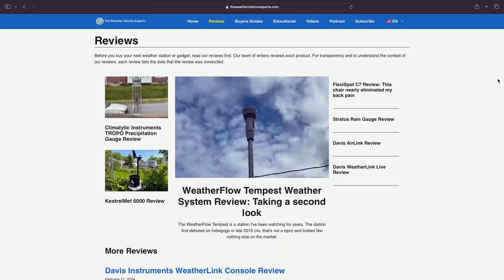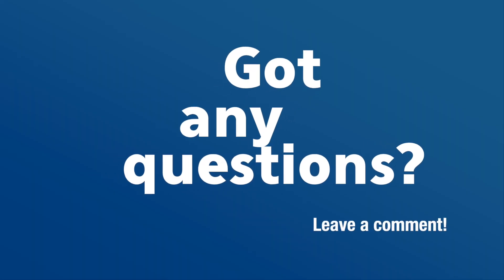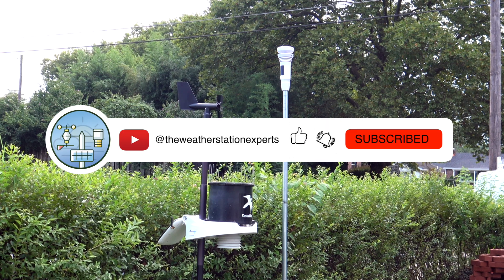If you'd like to know more, check out our full review link below. If you've got any questions or thoughts, drop them in the comments. And don't forget to like and subscribe for more reviews and weather station insights. Thanks for watching — until next time, as always, stay weatherwise everyone.